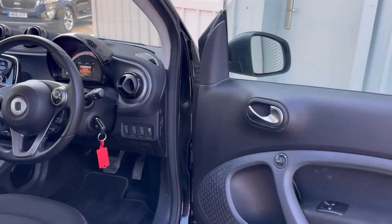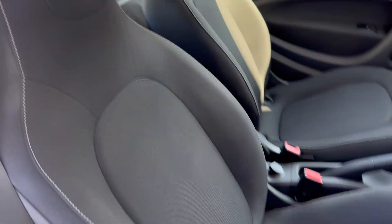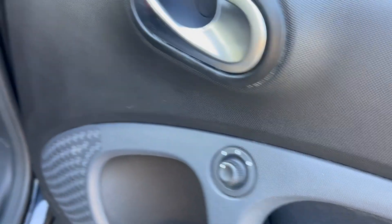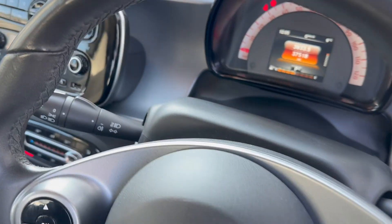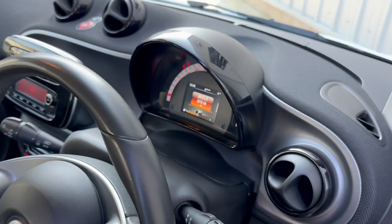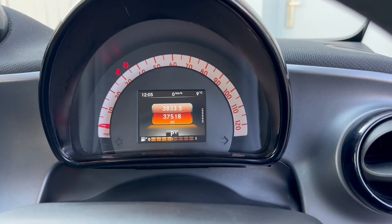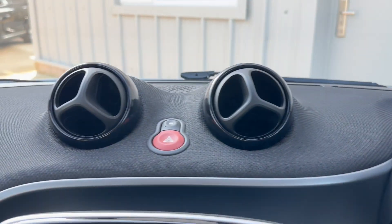Moving on to the inside, where it's just as nice as the outside — there's no damage, no excessive wear and it all works. Electric windows, electric mirrors, voice control, controls for the onboard computer, cruise control, indicators and wipers. As you can see the vehicle is running and there are no warning lights on the dashboard which shouldn't be there, indicating no present faults.